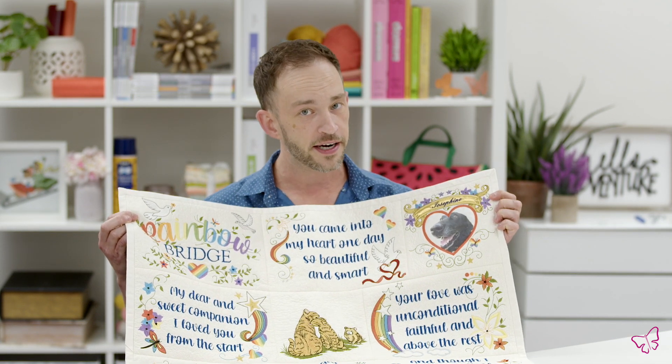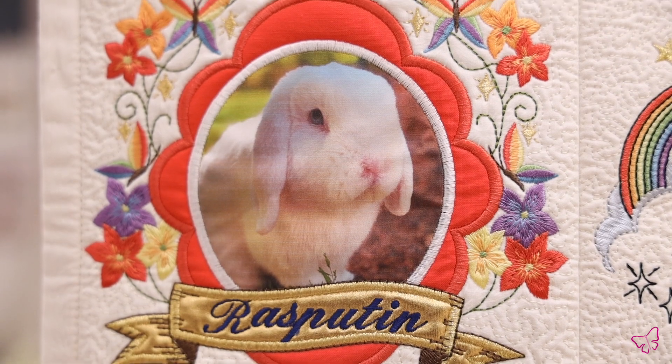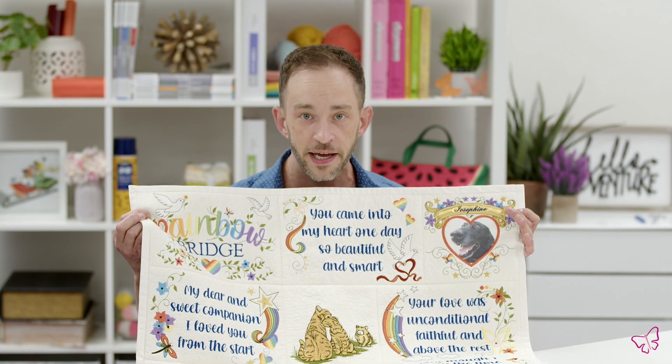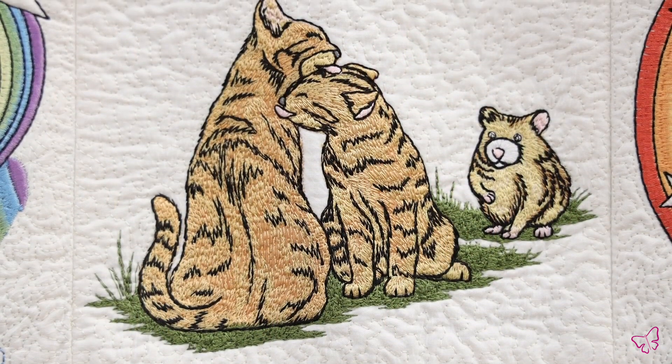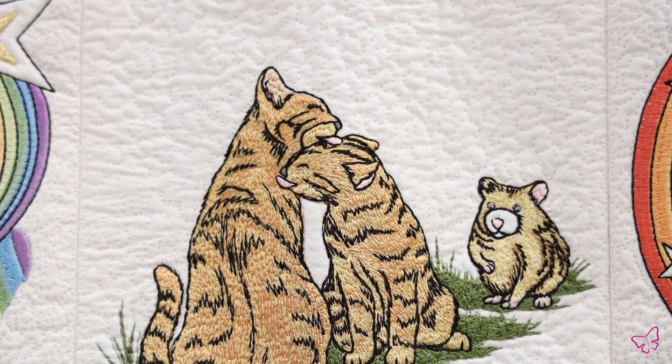You can print off the template, cut it out, then print off a photo on some printable fabric of a pet that was yours, or for someone that is going through a hard time right now losing their beloved pet. Maybe create something for them that they can hang or throw over their couch, etc.